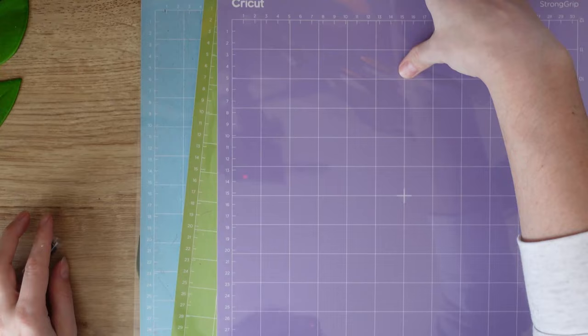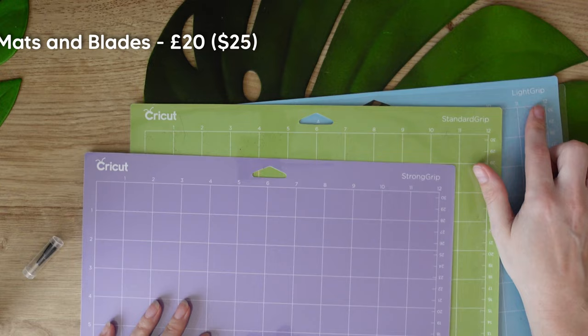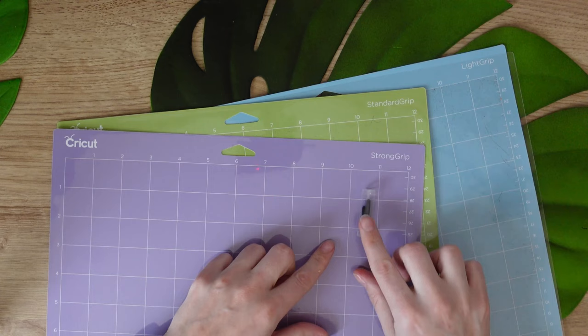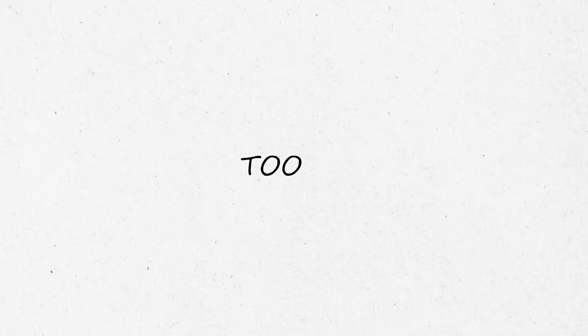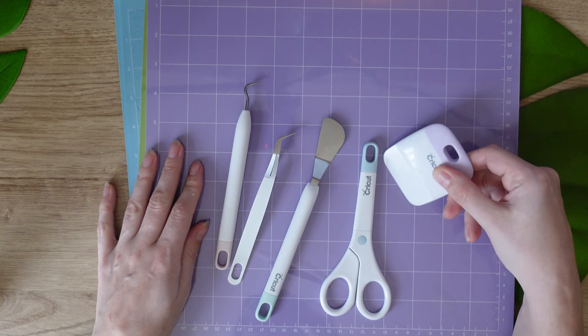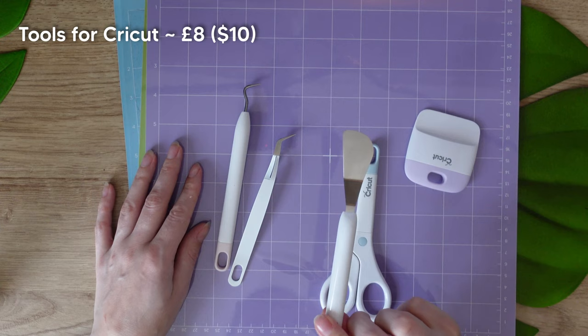In the supplies category I got things like mats and blades for the Cricut machine — that was £20. I bought a set of three mats since it doesn't come with any, and a set of extra blades for thicker cuts since I'm planning on making some magnetic bookmarks. You can get just one mat and skip the blades if you don't need them, and that could come to less than £10. Since my Cricut came with an accessory pack I didn't have to pay for tools separately, but a decent set of Cricut tools is around £8 and well worth it.